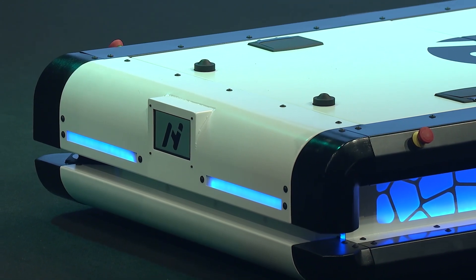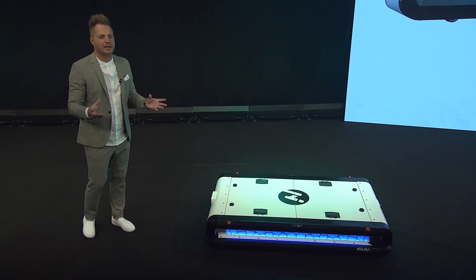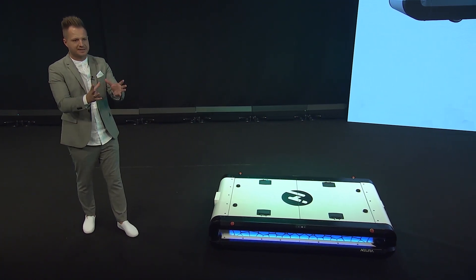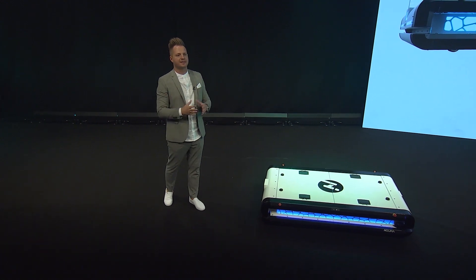Additional cameras scan the environment for interaction, including being controlled by gestures and detecting spots where the robot needs to pick something up. This is not something all vehicles have right now — we integrated it to be smarter and more advanced than the current standard.